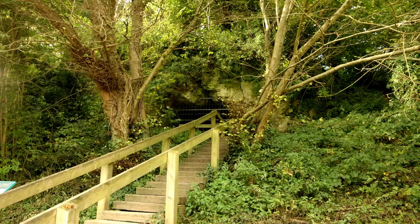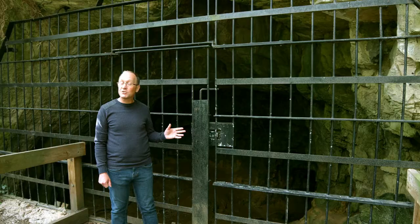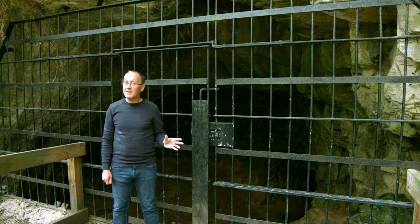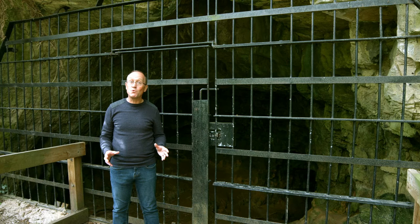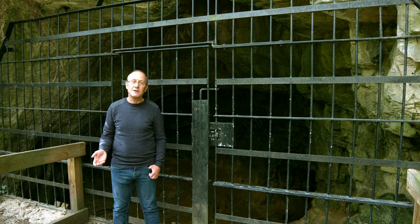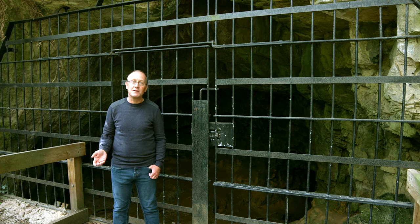This is Mother Grundy's Parlour — a quite special cave, because according to legend a witch called Mother Grundy used to live here about 200 years ago. She probably was a real person, likely a member of the community that lived in the village at the western end of the gorge — perhaps a local wise woman who used local herbs for producing medicines, but who got labelled as a witch.